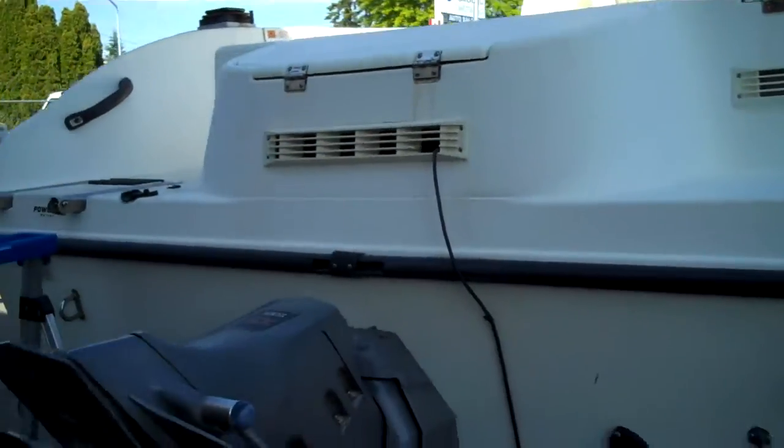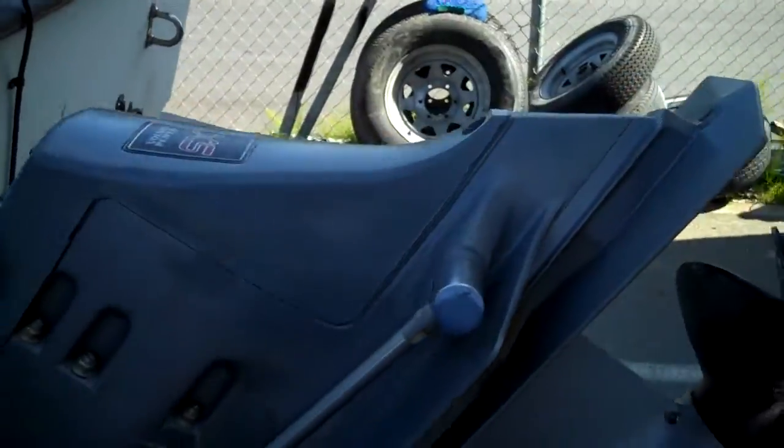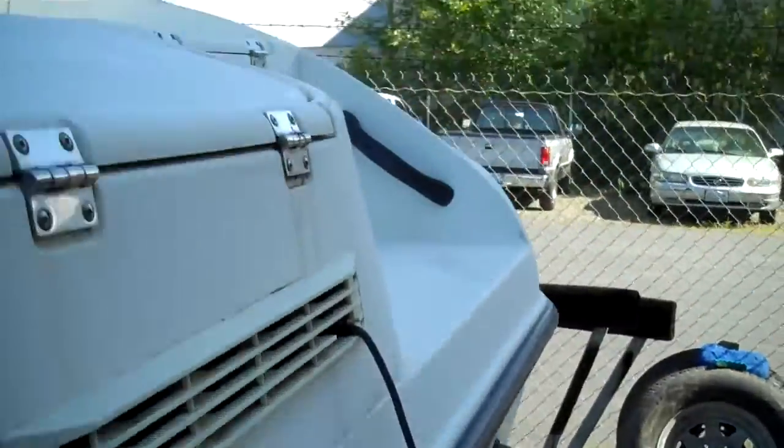It's running a Volvo Penta 5-liter SX outdrive. There's the outdrive — SX.